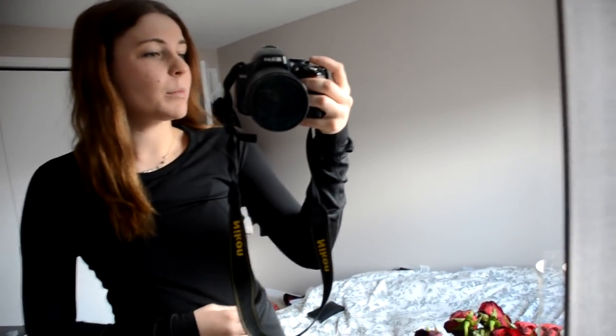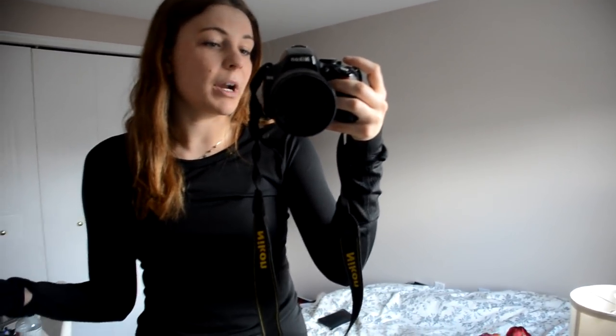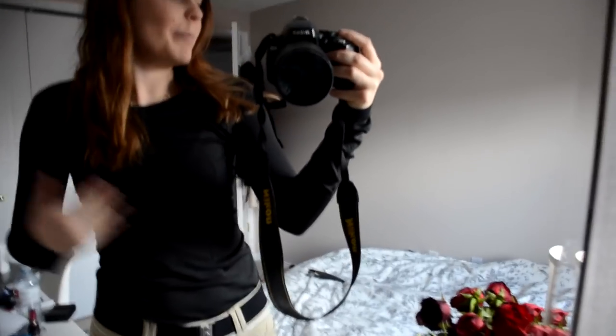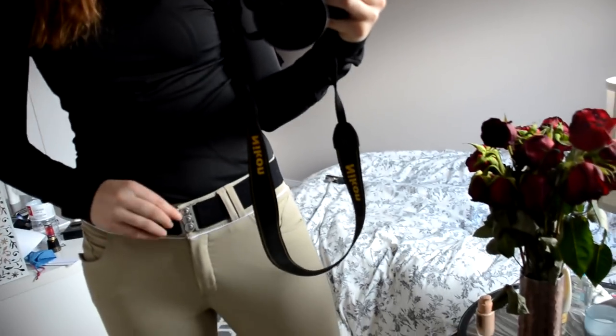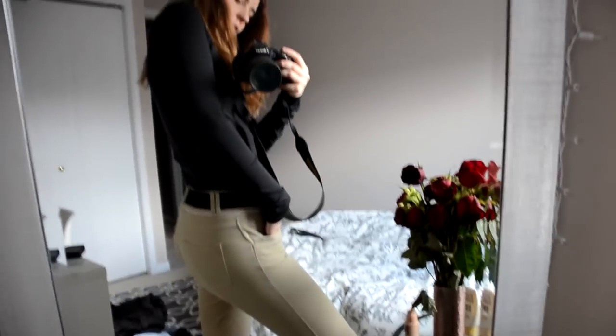I wanted to show you guys what I was wearing. I don't know if I'm going to be riding or anything, but I thought it would be safest to just wear riding clothes. I'm wearing a Lululemon athletic top, my Unbelt in black, and my Alation Platinum Breeches.